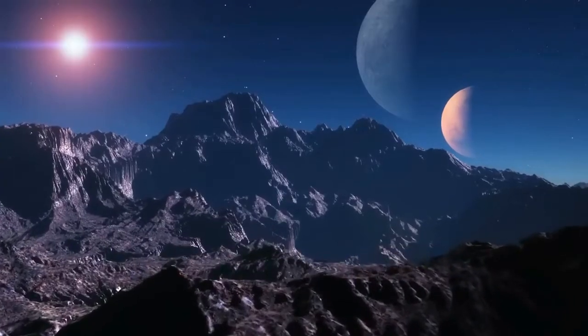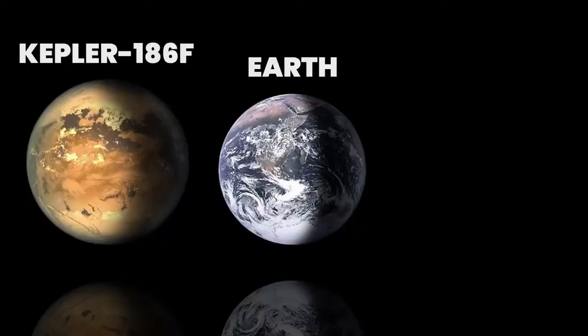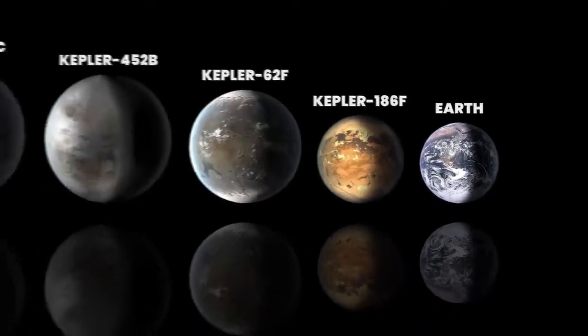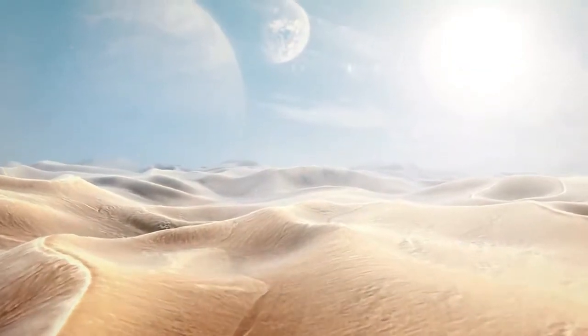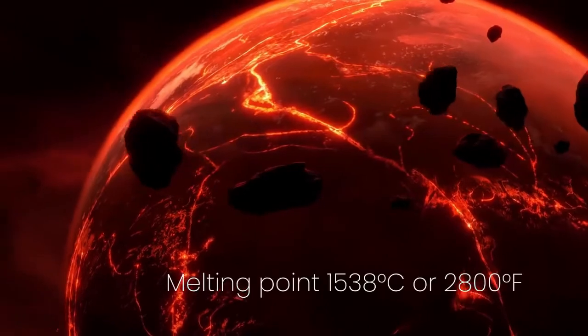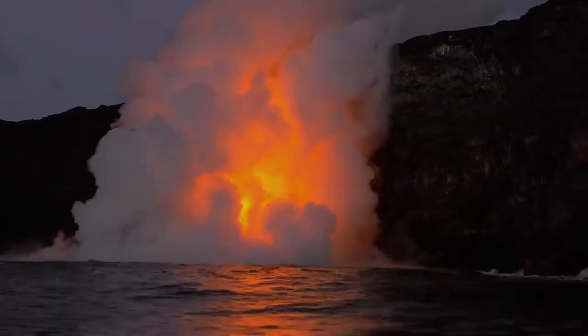These exoplanets are unlike anything we've ever seen in our solar system before. Most of them are significantly bigger than Earth and orbiting so close to their stars that they complete one revolution every several days. Some have star-facing sides with temperatures that can melt iron, and have entire hemispheres covered with oceans of liquid molten rock.